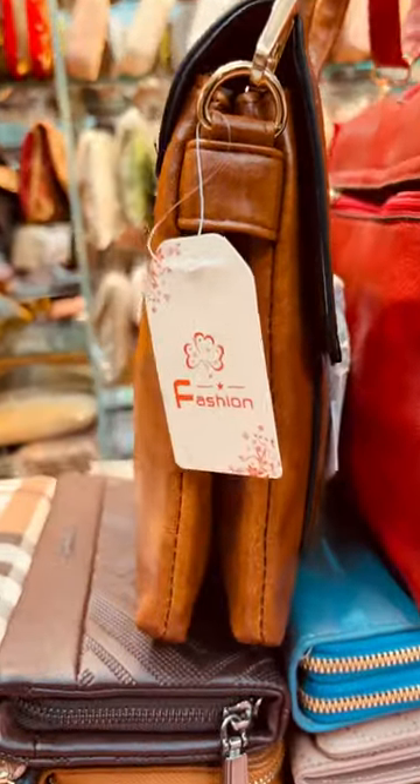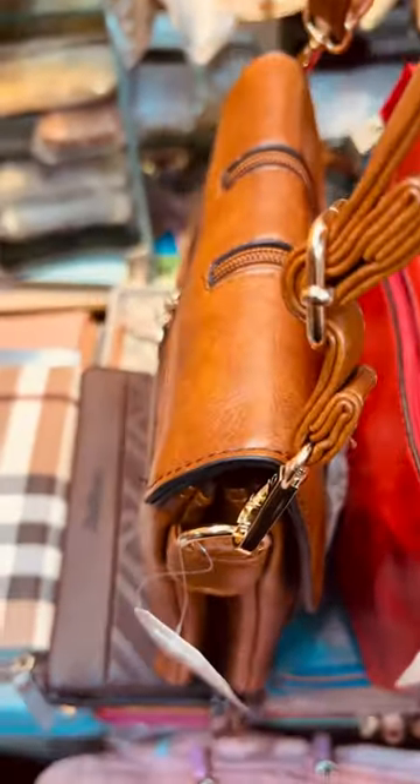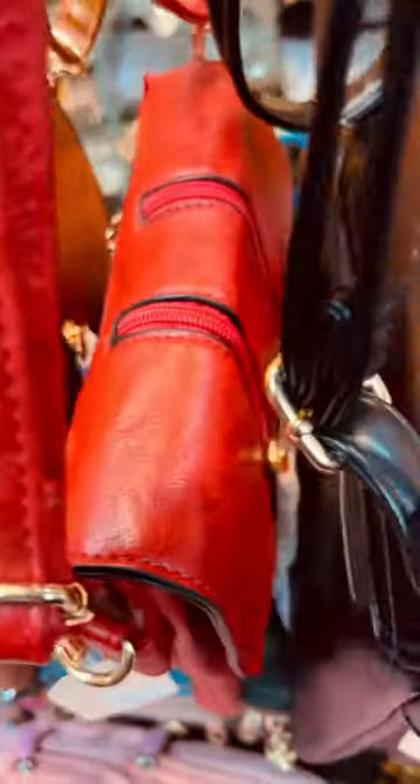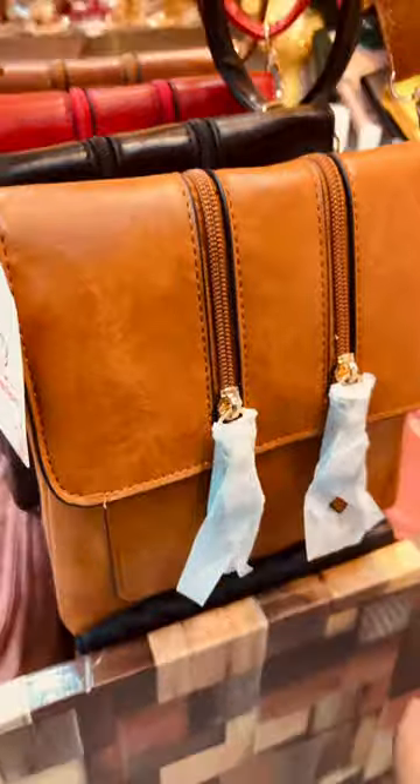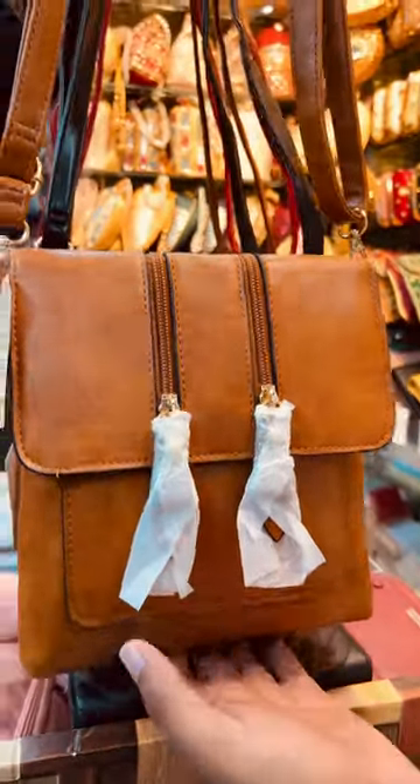It has a very spacious main compartment bag. The compartment quality is very nice and very spacious.